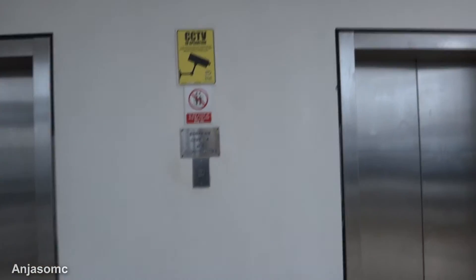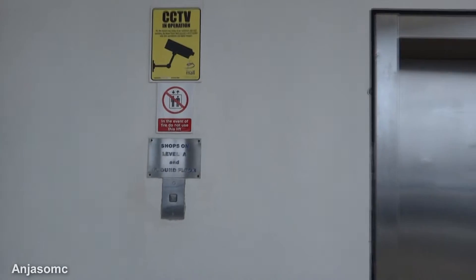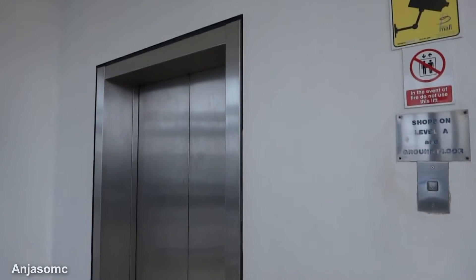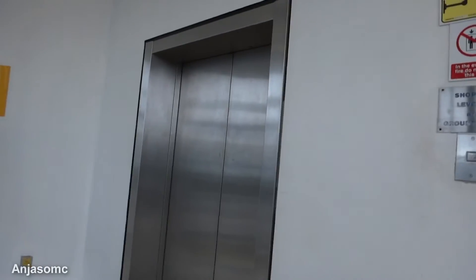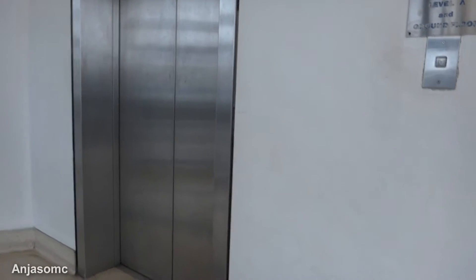These are the lifts in the Broad Street Mall in Reading. Let's go on it. This place is quite busy, so we may not get an empty ride. Sounds like they're stopping on everything all the way in.